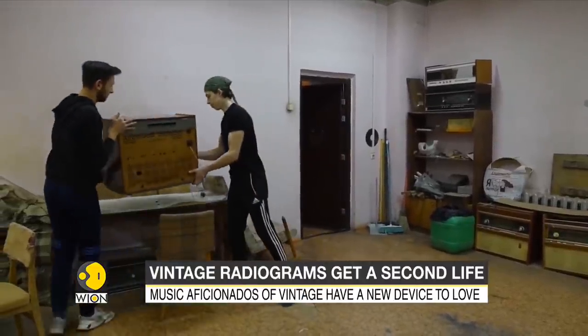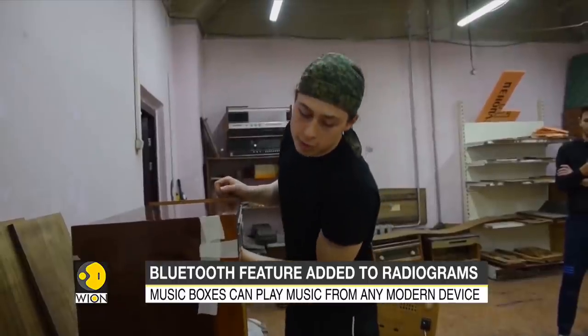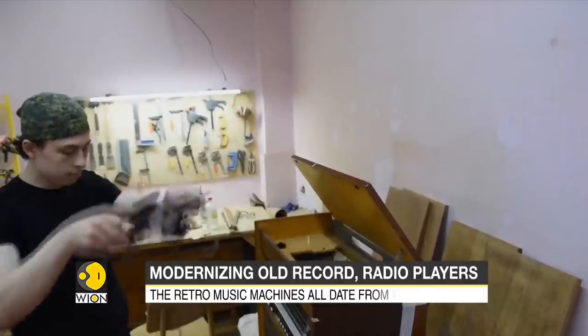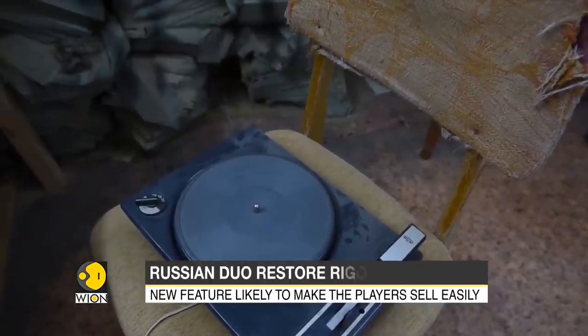The company was founded in December 2020 in the city of Tomsk by two individuals — one an entrepreneur and the other an electronics specialist. They bought their first radiola in July 2021 from a second-hand marketplace, and since then the trend has only been growing.